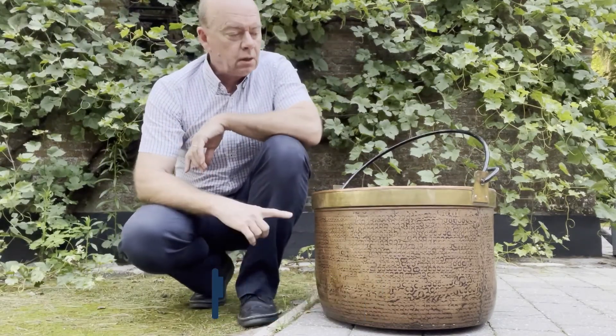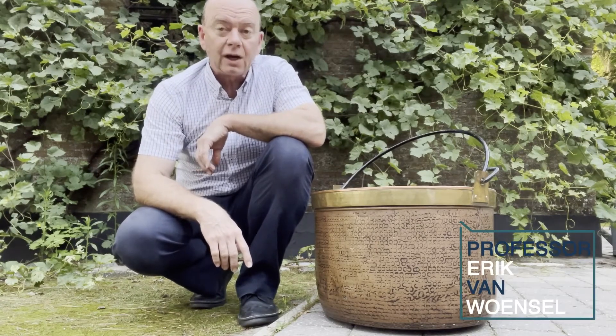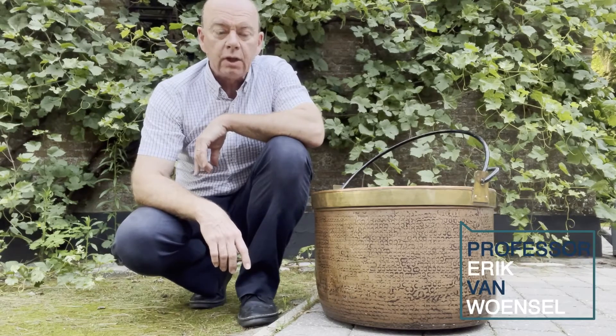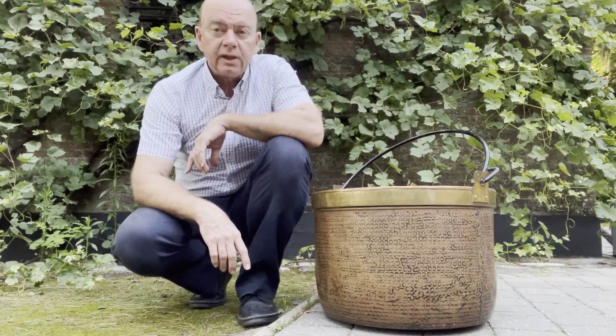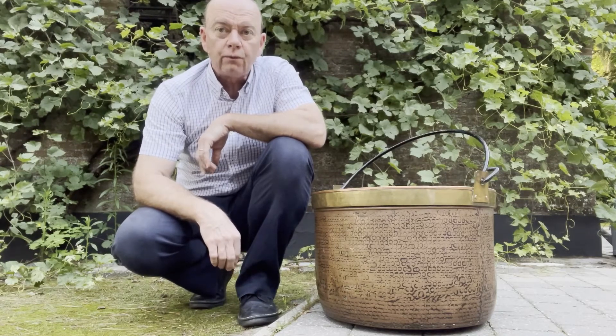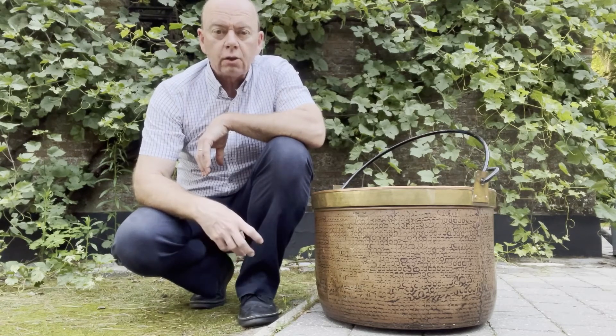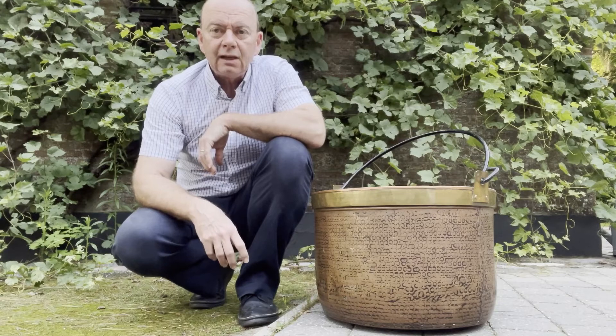Hello everybody. This pot is my mother's first washing machine. She used to wash our clothes in it, and I'm showing it to you because it is made out of copper. Copper is the homeopathic remedy Cuprum Metallicum, which comes from Hahnemann's Materia Medica. The first symptoms come from intoxications where we can see symptoms similar to cholera, with a lot of colic, vomiting, even collapse.